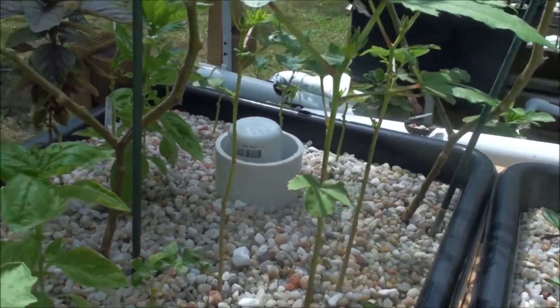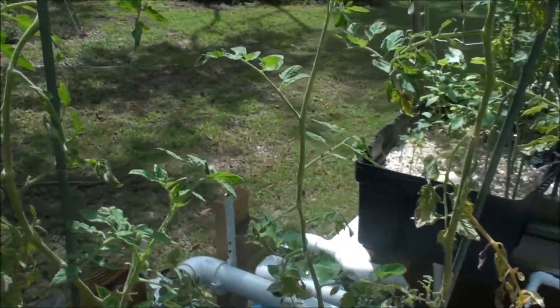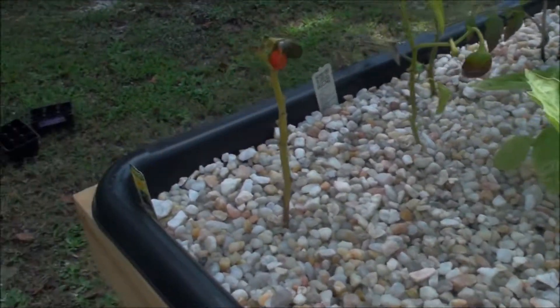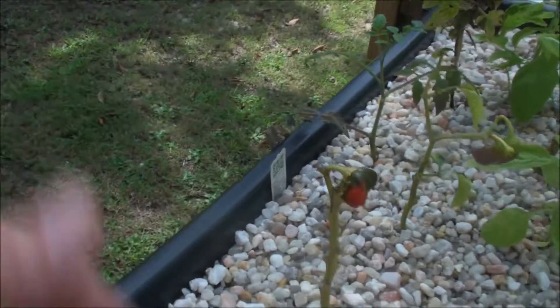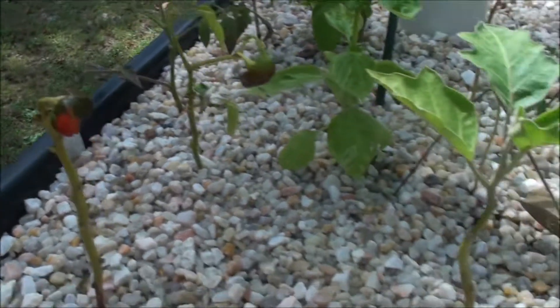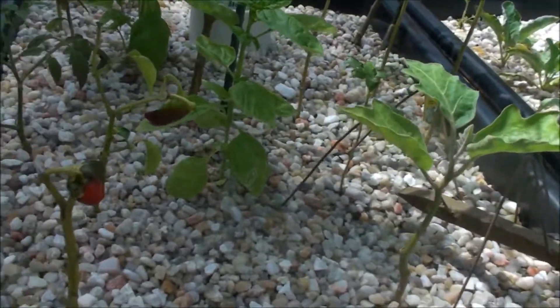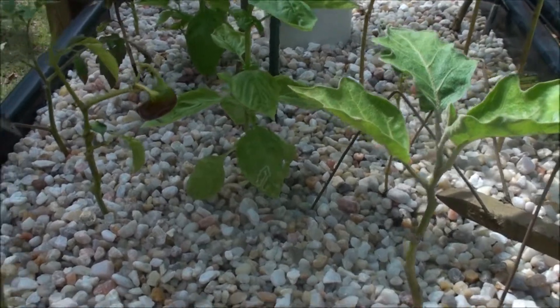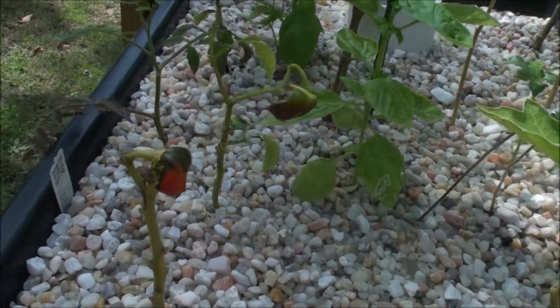Right over here my okra is standing up nice and tall — brand new growth, it's really starting to take off now. These tomatoes are standing up nice and tall just like tomatoes do. The two peppers on the end are still looking very crappy, I'm just sitting here waiting for them to die or take off. This eggplant actually looks like it's doing something now — it's actually starting to green up pretty good, but who knows what that thing's going to end up doing.